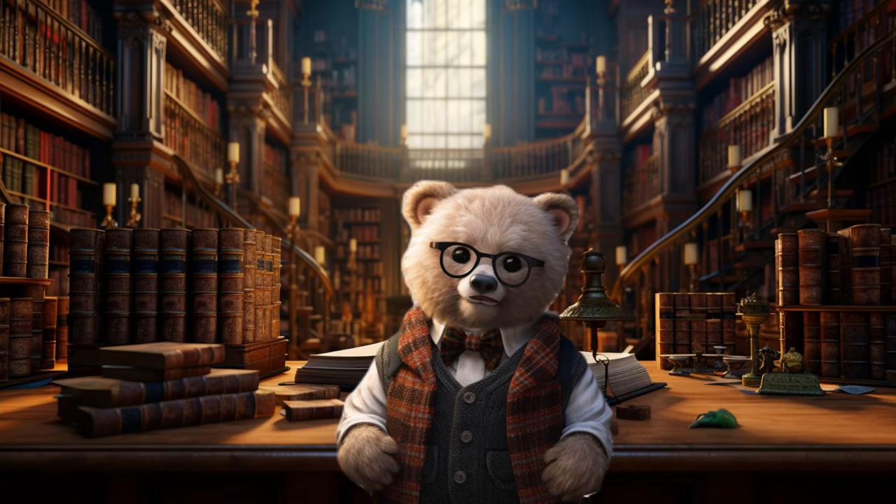Hello there, my young friends. I'm Wise Bear Ted, all the way from the enchanting joyful city. Today, I'm excited to take you on a magical journey to explore the mesmerizing world of the ocean's coral reef animals.